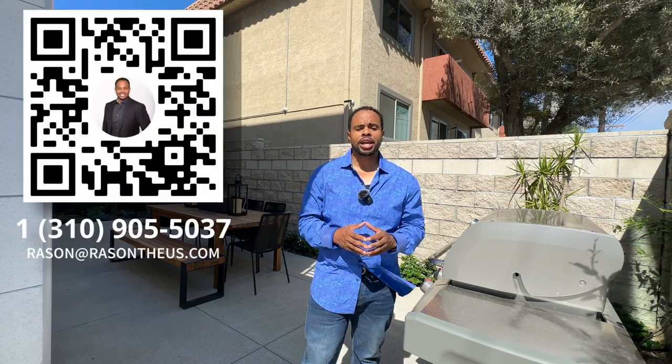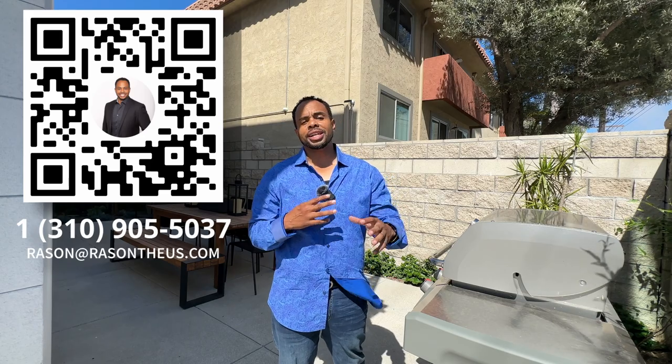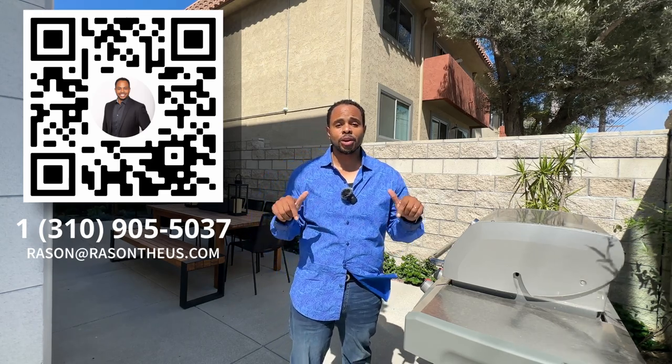All right guys, you've seen the home. This home is absolutely stunning. If you're interested in getting on the waiting list or purchasing one of these units, please feel free to reach out to me. You can call me, you can text me, or look in the description below and schedule a Zoom call. We'll hop on that call and I'll walk you through the entire process of what it takes to make this home your reality. That's all I got for this video — I'll see you guys in the next one. Bye bye.